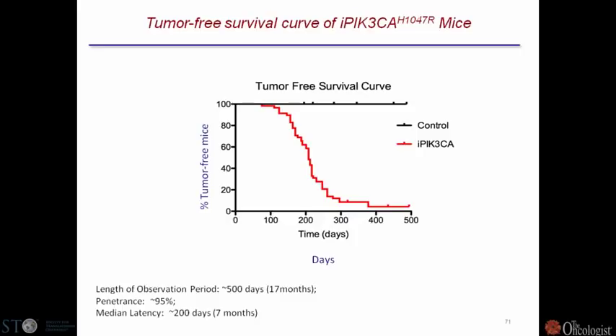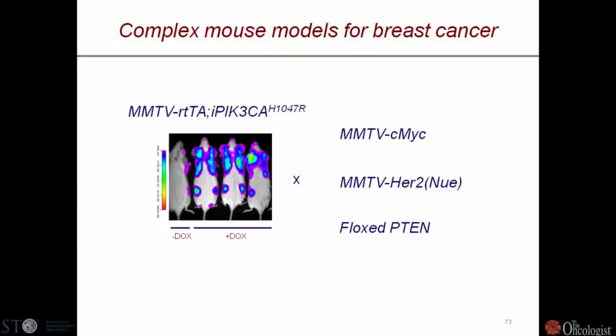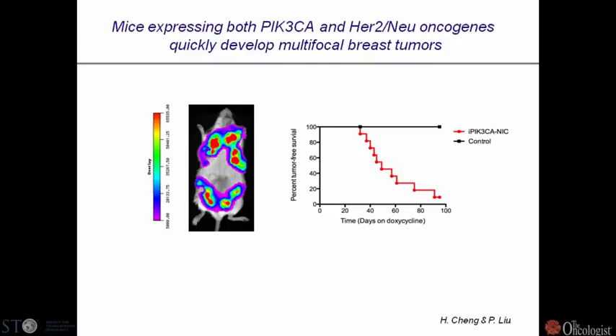PIK3CA alone is not enough to drive a breast tumor — secondary events are required. These tumors very frequently metastasize to the lung and show variable pathology from mouse to mouse. To accelerate and mimic other events in human disease, these mice are being crossed into MYC-driven amplification models, HER2 amplification models, and PTEN loss models. When crossed into HER2-amplified — which reflects 25% of HER2-positive cancers — instead of taking 200 days for tumor emergence, it takes only 40 days. Those two events clearly cooperate.